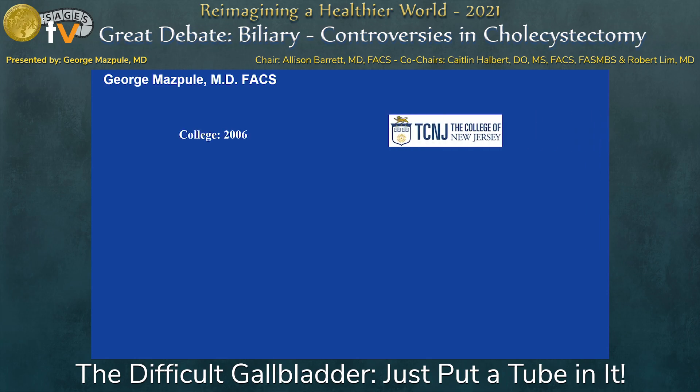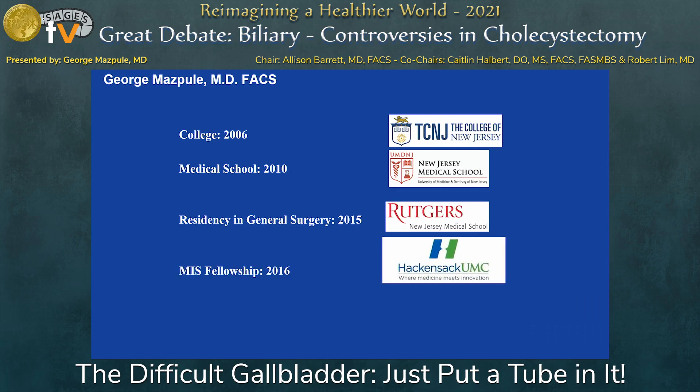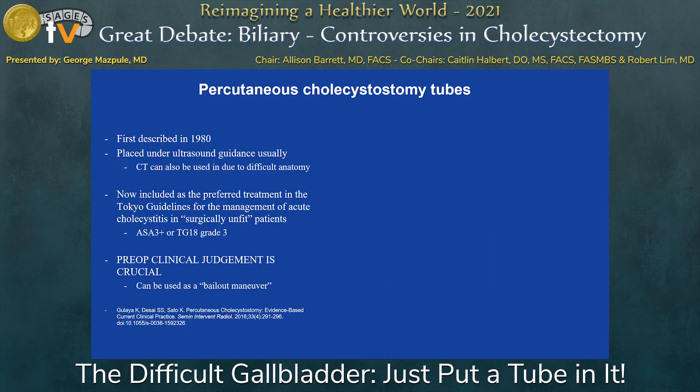A brief history of where I came from: I went to college in New Jersey, I went to New Jersey Medical School, then Rutgers New Jersey Medical School after that. I did my fellowship at Hackensack. So I stayed in New Jersey for everything. I love the state — but not really, but I have no choice. It's great training.